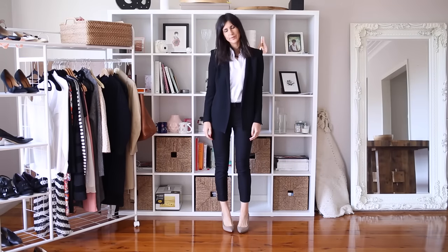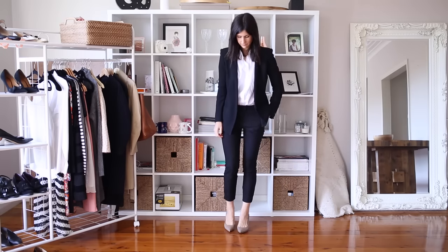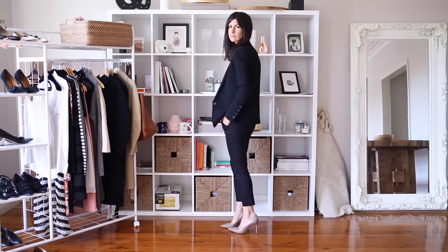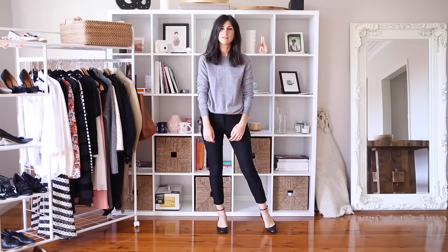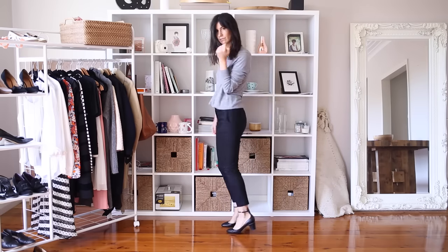Once I found the perfect pair of slim fitting trousers, I was completely hooked. My favorite way of wearing them is with a white shirt, a blazer, and a great pair of heels — it looks so classic and it's that perfect mix of feminine meets masculine. Keeping it more relaxed and casual for the creative industry, I think a great jumper and a pair of cute heels is the way to go.